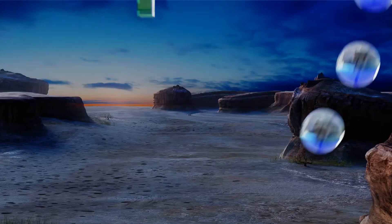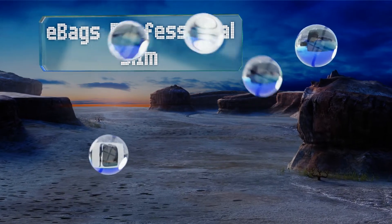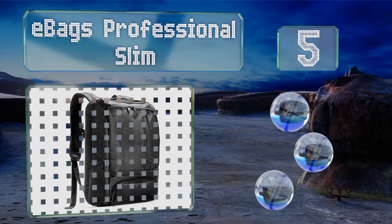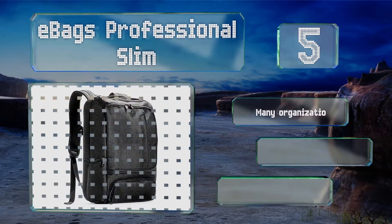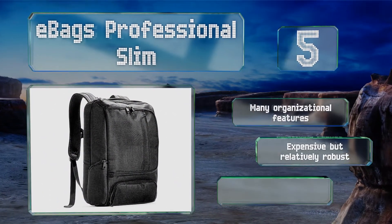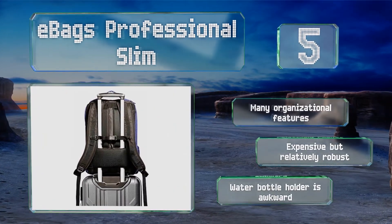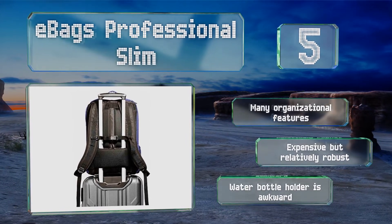Halfway up our list at number five. If you tend to overpack, the e-bags Professional Slim might be a smart choice as it can house an impressive amount of gear without losing its shape. The mesh back provides enough airflow to prevent you from overheating. It offers many organizational features and though it's expensive, it is relatively robust, but the water bottle holder is awkward.